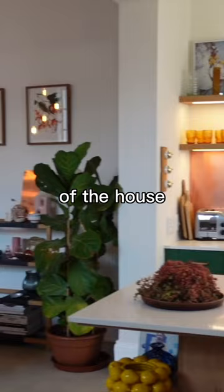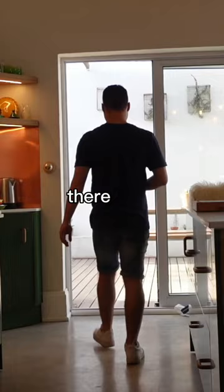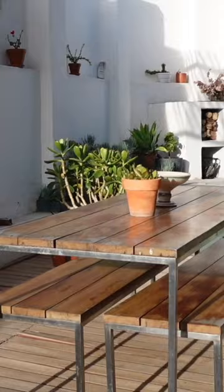Next to that is the kitchen, which is green and rose gold themed. There is an outside area with a pool, table and chairs, a braai, and a chill area.